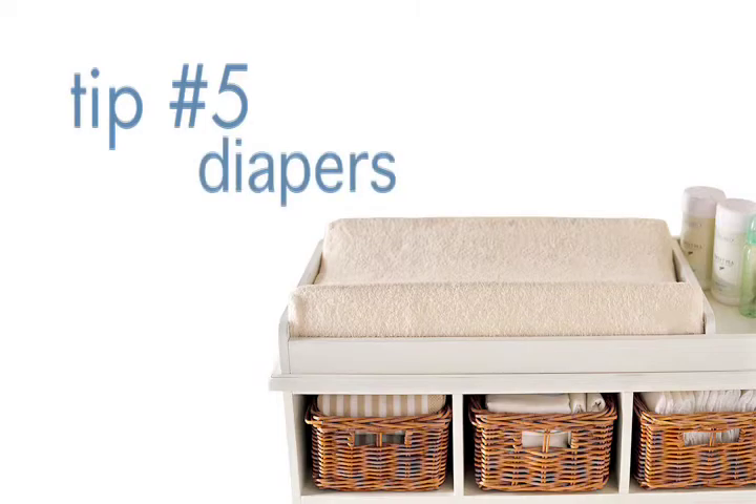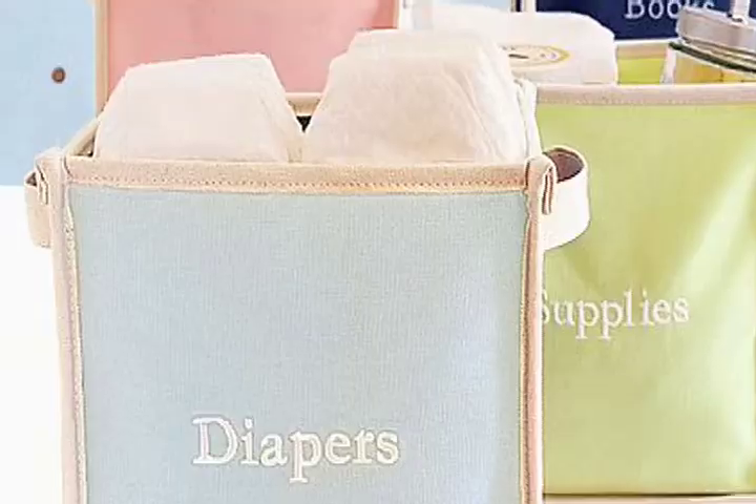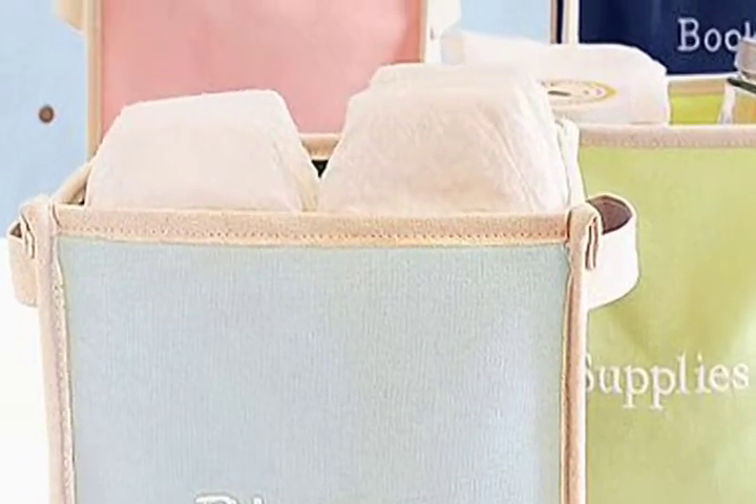The great parental debate when you're having a child is whether to do disposables or cloth diapers. For us we went back and forth, but if you're going to do disposables, make sure you're looking for a chlorine-free alternative, and ideally also compostable.